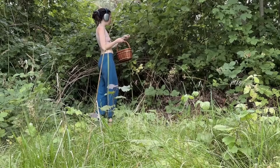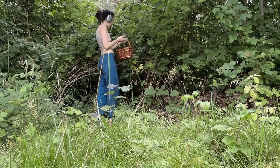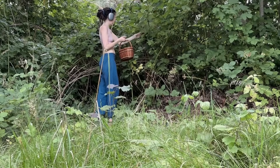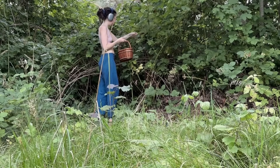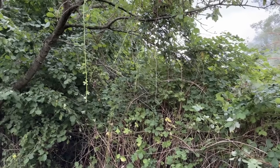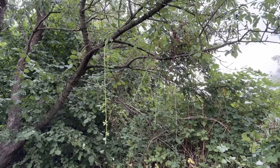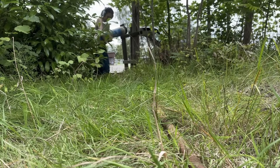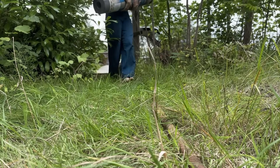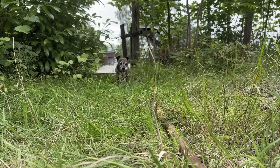I could barely get any berries from my labor, but I cherished every single one — nothing tastes as sweet as the fruit of a lot of hard work. I found another cherry tree under the brambles. Worth it, so worth it. I don't know how many hundreds of kilograms I've carried from the car to the garden house; I only know that my shoulders have never been this strong or this healthy.